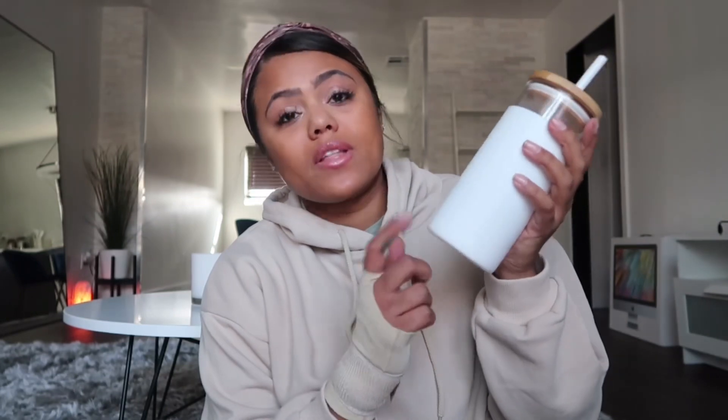We'll go ahead and get started with my first item from Amazon, which is this really cute water bottle — you can use it for coffee too. It has a bamboo lid and comes with a white straw or a clear straw. The silicone outside helps with sweating so it's not leaking all over the table or wherever you put it.